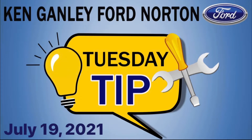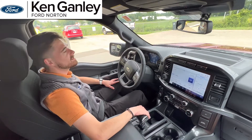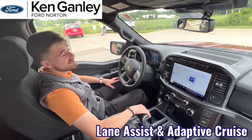Here's today's Tuesday Tip from Ken Ganley Ford. Hi, I'm Austin with Ken Ganley Ford. Today we're going to be showing you how the lane assist and adaptive cruise control work together to make it almost as if the vehicle is driving itself for you.